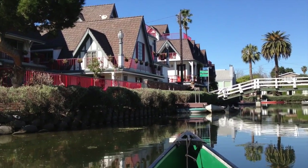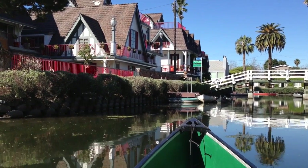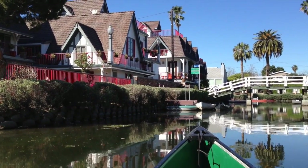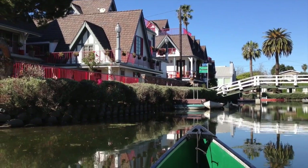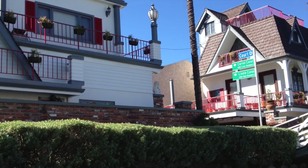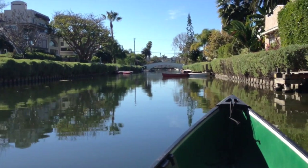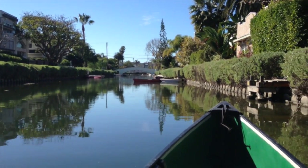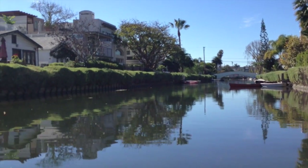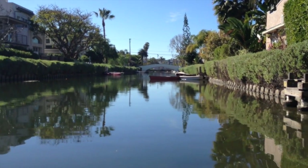They're still beautiful homes — you can see how they lend themselves to the Christmas theme with the red, white, and green. This is Linden Canal, the most westerly of the canals, and it looks pretty similar to the rest. At this point we're probably just going to turn back.